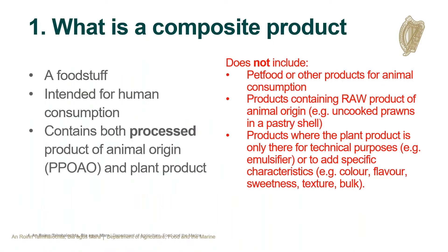Starting with the basics: what is a composite product? From the definition, it is a foodstuff intended for human consumption that must contain both a processed product of animal origin and a plant product. It must be processed, and it must be for human consumption — so pet food or products for animal consumption such as joint supplements for dogs are excluded. It also excludes products containing raw product of animal origin, such as uncooked prawns in a pastry shell, and products where the plant product is only present for technical purposes — such as an emulsifier — or only adds specific characteristics like colour, flavouring, sweetness, or bulk. The plant product has to be a significant element of the product for it to be classified as a composite.